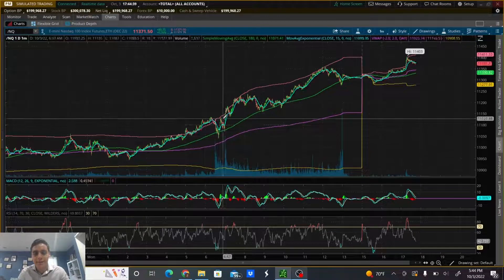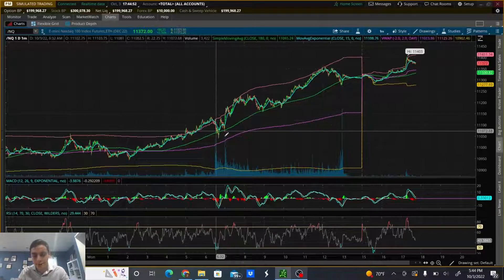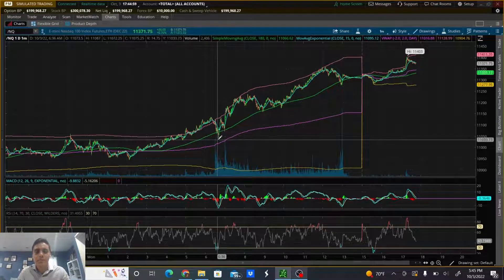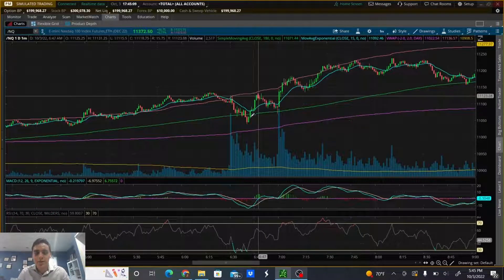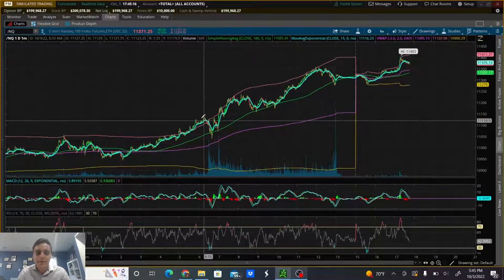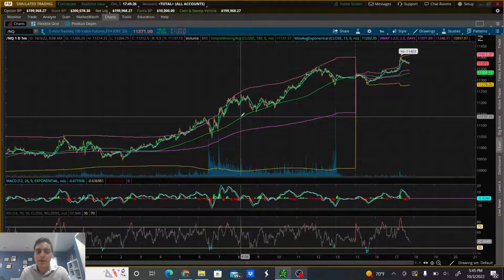As it got closer to the middle VWAP, we did ultimately see a bounce. I still hadn't taken a trade at this point because I wasn't sure if it was going to continue the uptrend pattern we saw pre-market, or if it was going to change direction and sell off. As it pulled back at market open and found support, it did a really good job of bouncing — broke above the EMA line and went all the way up to top VWAP within a few minutes.